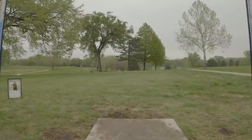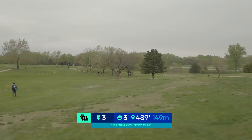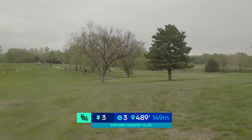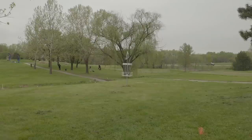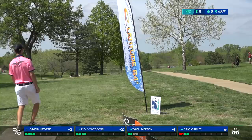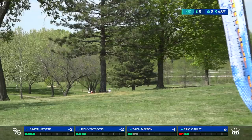Moving over to hole three — 489 feet. You can play down the middle gap, take the forehand around the outside, or throw the huge hyzer around the right side. This is coming in at a scoring average of 3.21, one of the more difficult holes on the course. Not a lot of birdies. The distance says 489 but it's a bit downhill, so it plays closer to 400–425.